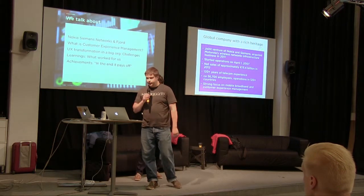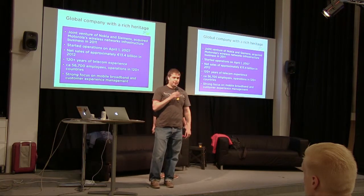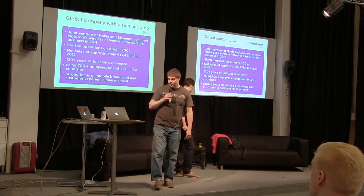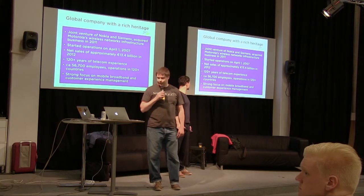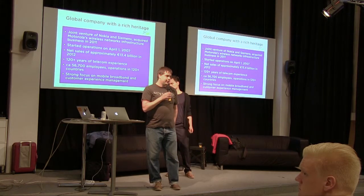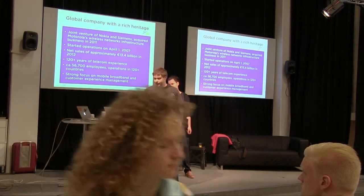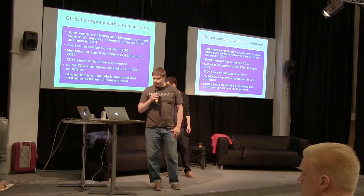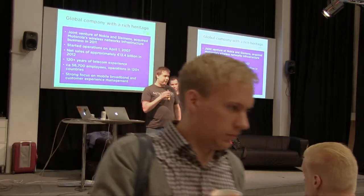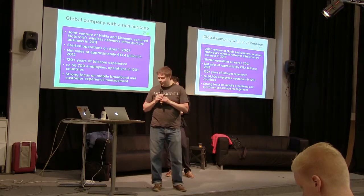Nokia Siemens Networks is a pretty big company — 56,000 employees, though that number has been decreasing due to portfolio focus. At the moment the focus is on mobile broadband, meaning getting to the web at ADSL speed or faster. They have a rich heritage — 220 years of telecom and engineering experience — but not so much service design experience. That was quite a challenge, and we'll talk more about it.